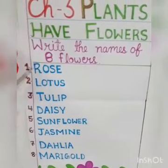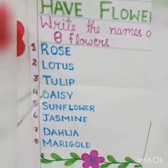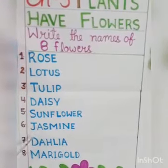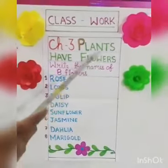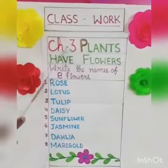Number 1, rose. Number 2, lotus. Number 3, tulip. Number 4, daisy. Number 5, sunflower. Number 6, jasmine. Number 7, dahlia. Number 8, marigold. So children, here you see — this is your copy work of chapter 3.